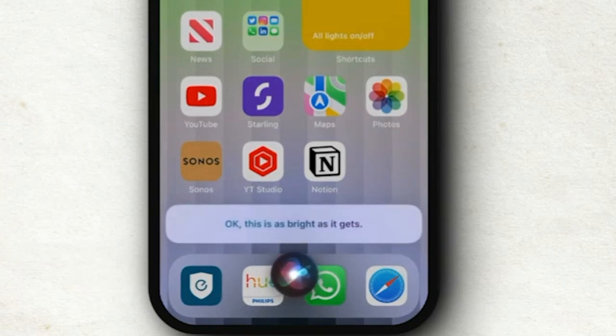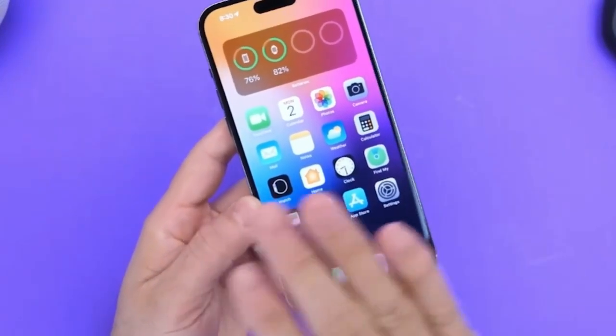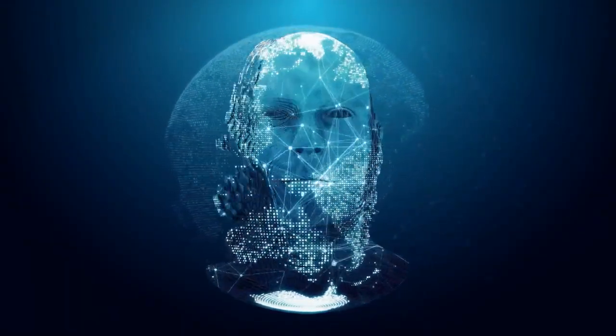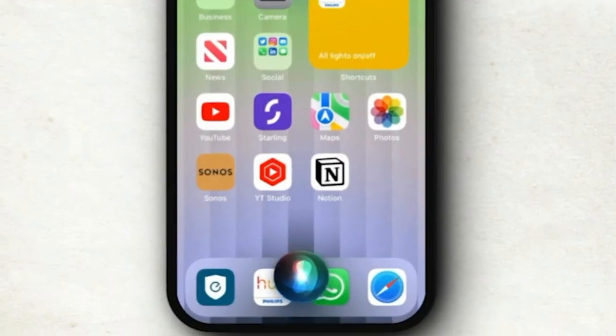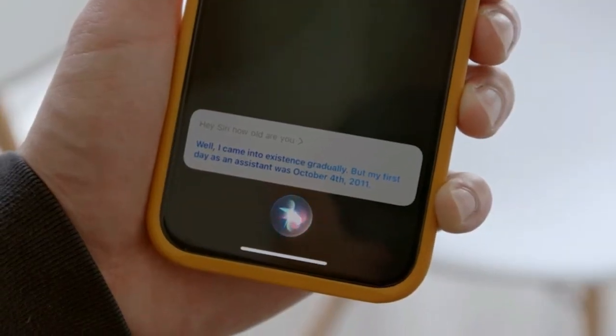Number 10: Siri. The well-known Apple virtual assistant Siri, one of the most widely used AI programs, doesn't require much of an introduction. The main Apple operating systems such as iOS, iPadOS, macOS, watchOS, tvOS, and audioOS all support this AI-powered virtual assistant. Siri can make phone calls, send texts, respond to questions, and make recommendations using voice commands and a natural language user interface. Additionally, Siri can adjust to the language, searches, and preferences of users while delegating queries to a number of internet sites.